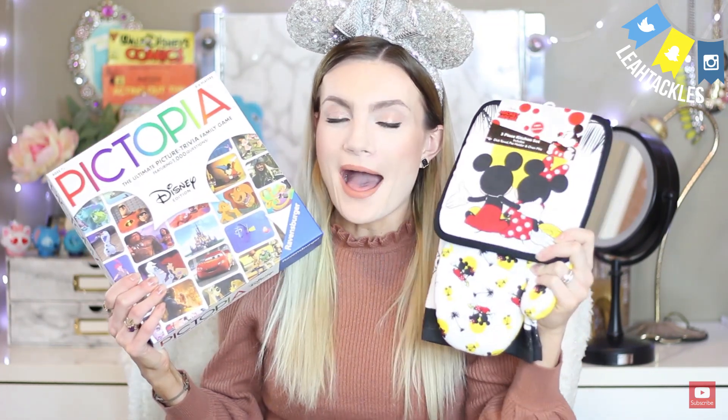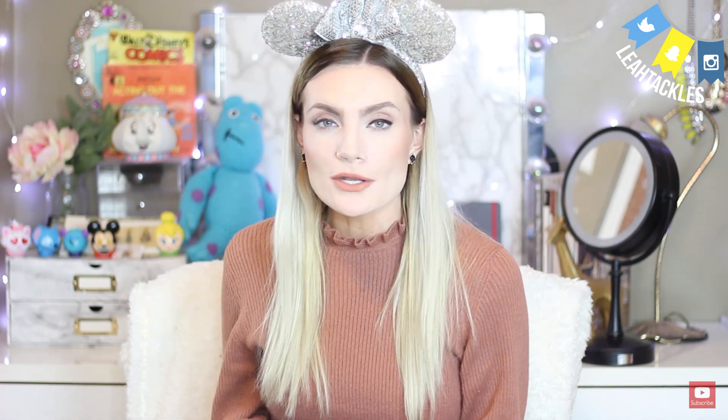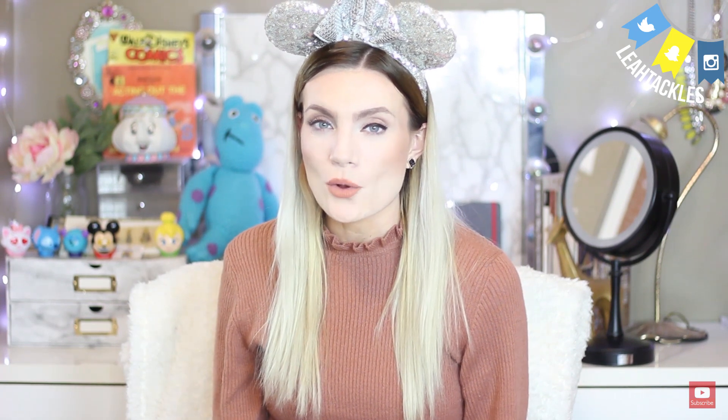Let me know in the comments which one you would be more excited to open up — the kitchen stuff or the game. I'm totally going with the game on this one. This is one of my favorite items I've ever received in a Mickey Monthly box ever. It's something I would have seen at the store and talked myself out of buying, but I love it. If you like this video, please give it a thumbs up. Let me know in the comments what your favorite Disney subscription boxes are — going into 2020, I'd like to try some other ones. If you are not subscribed, please go ahead and do so. Thank you so much for watching and I hope you have a magical day. Bye.